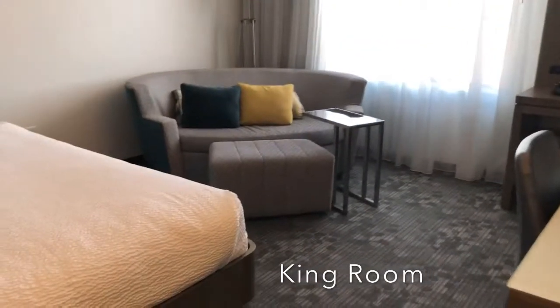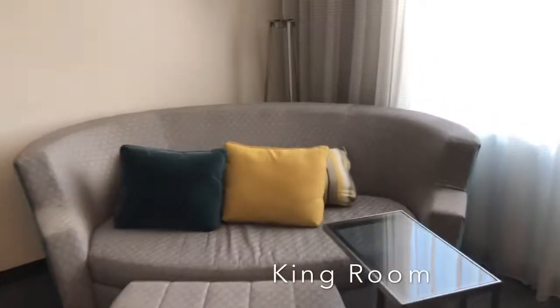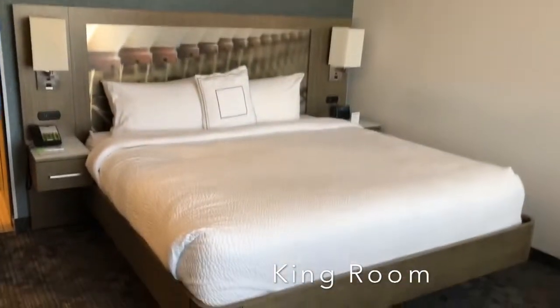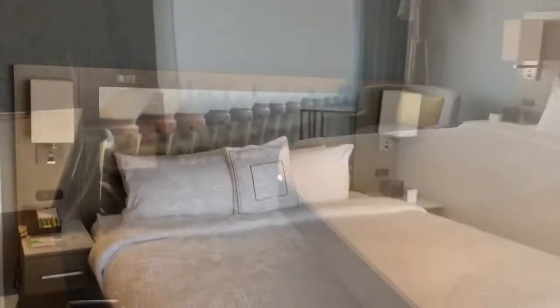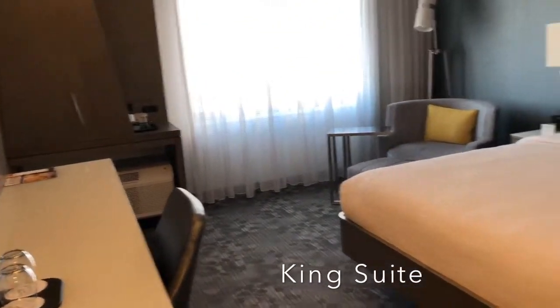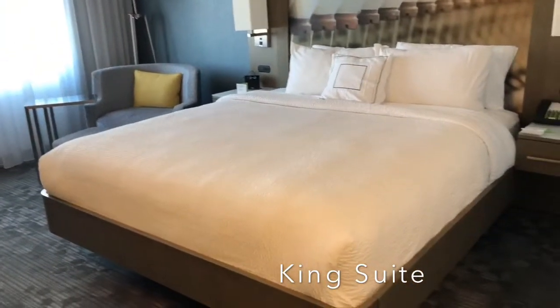Now this is a king room. That chair over here pulls out to be like a twin-size bed if you need it, and then they have the king bed. We also saw a king suite — it has a little bit more room overall around the bed.